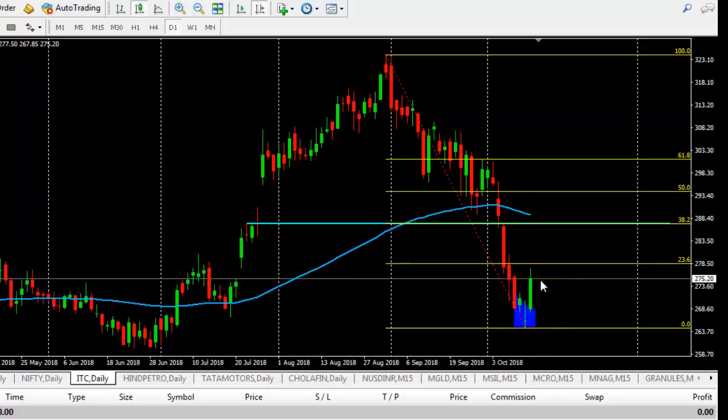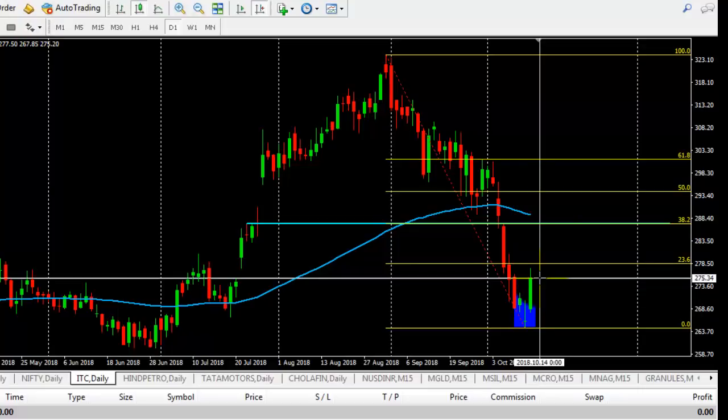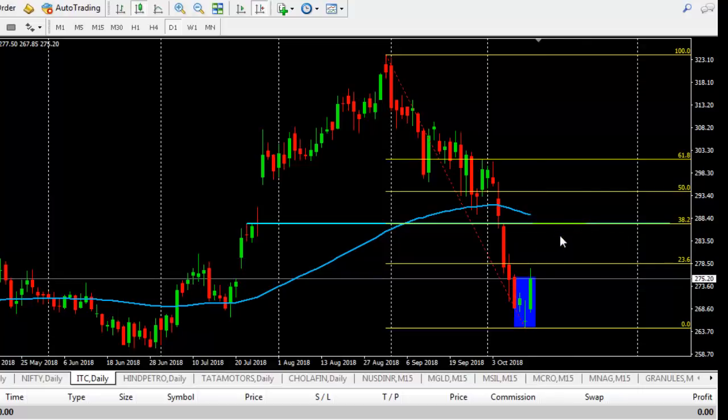From here we can expect ITC to go to 286.87. In this case this is also a strong resistance — we can see huge gaps here and there, so this may be acting as strong resistance. The moving average will also be acting as resistance, and it is at Fibonacci 38.2.